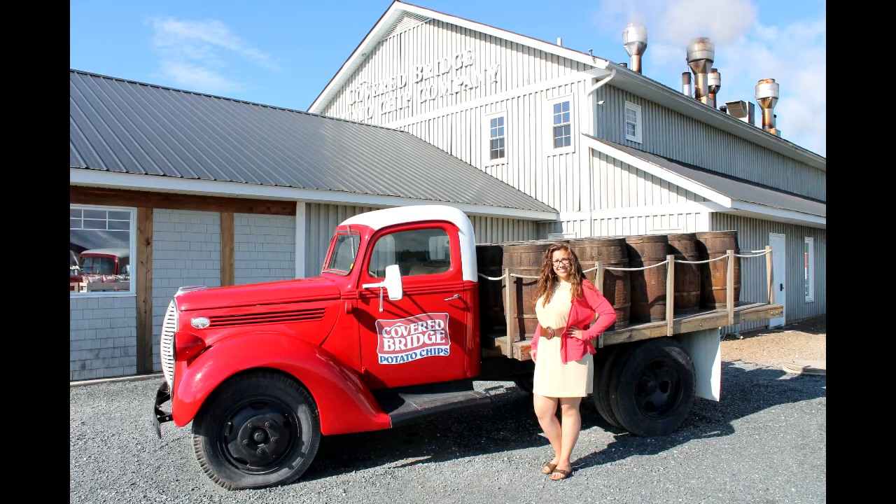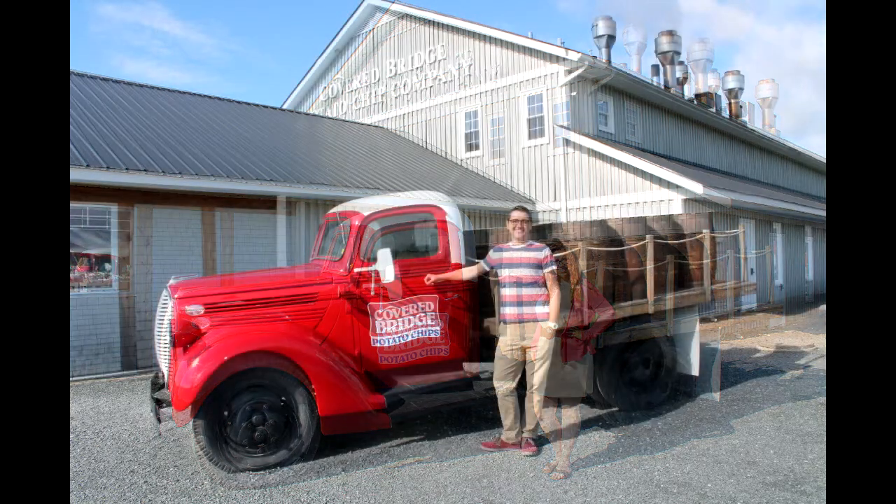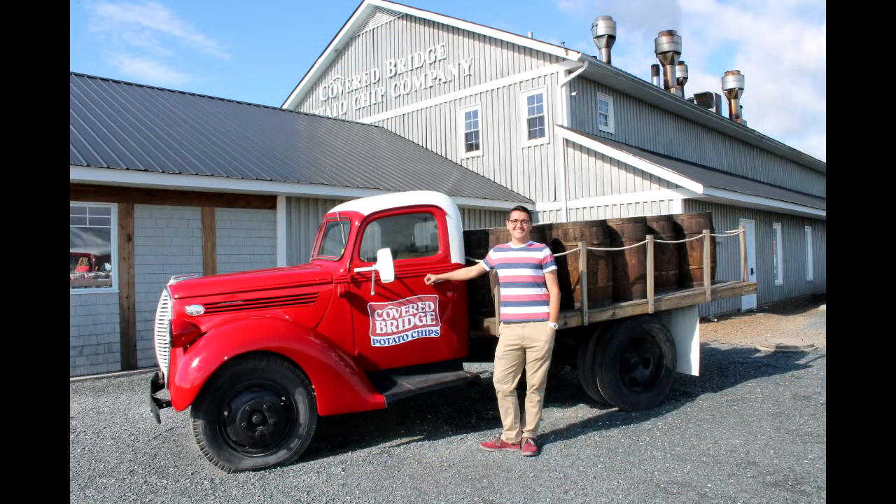This truck is outside of the potato chip factory. It's also pictured on the bag of the chips they sell, so it's really cool seeing it in real life. We wanted to take a picture with it — it looks exactly like the background and everything. I'm pretty sure we got the angle correct as well from the chip bag, so we could be on the bag of chips. It looks so cool, it has the little barrels on it and everything.